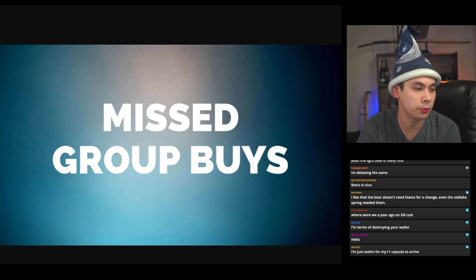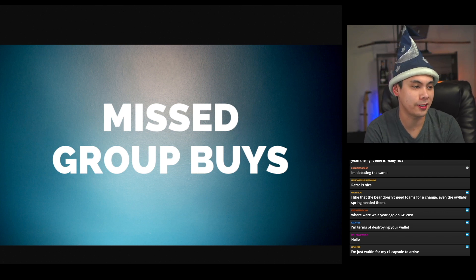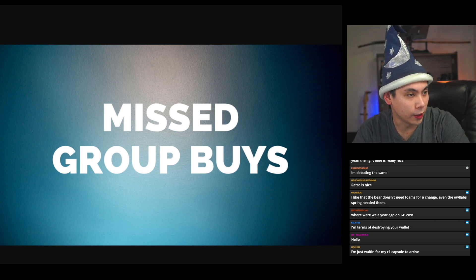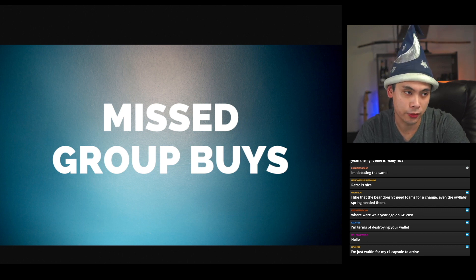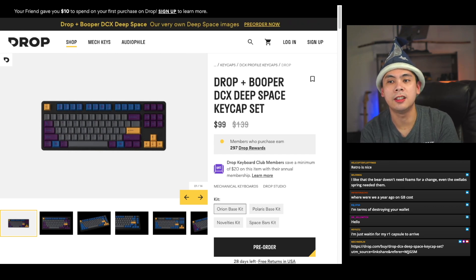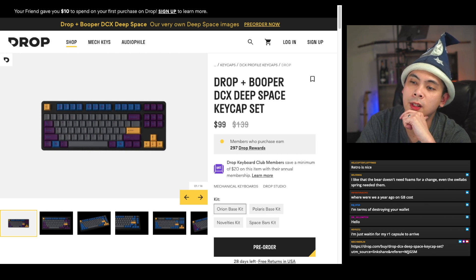Let's talk about some missed group buys. We don't have too many missed ones either. Last week the audience sent in a lot of cool things but we still missed a few. One of them started on the 14th and is running till August 14th — DCX Deep Space.